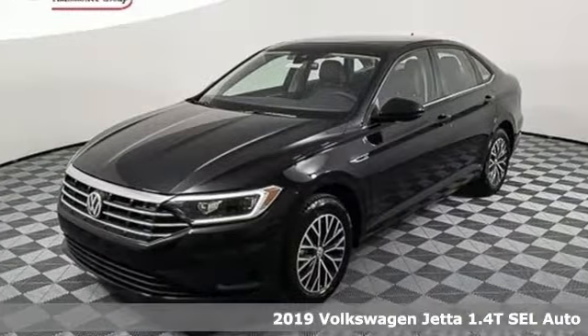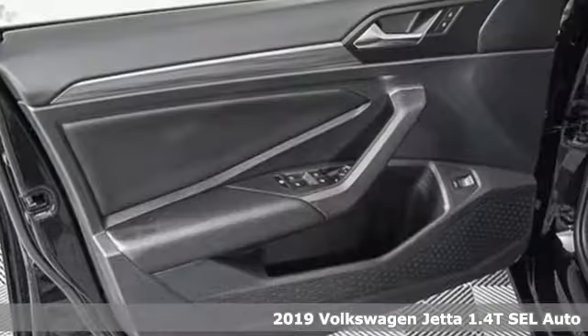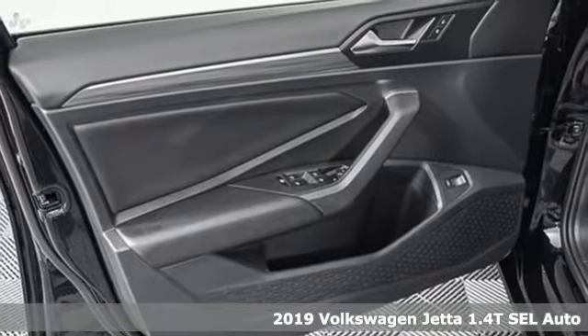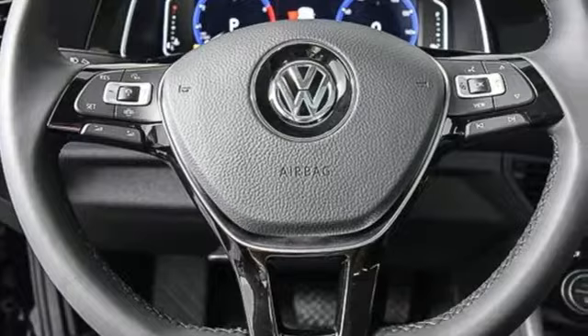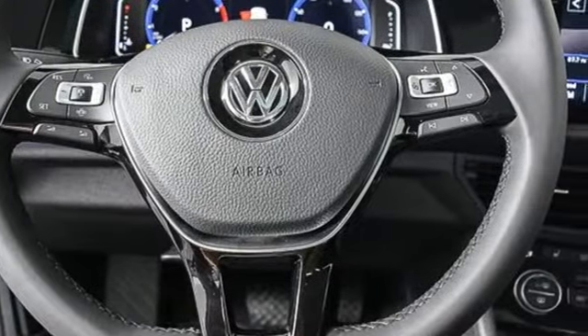It's a 2019 Volkswagen Jetta. German-engineered style, performance, and precision come together to create the perfect compact sedan. You'll look forward to every drive with features like these.